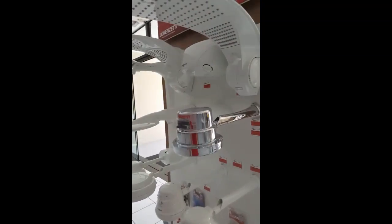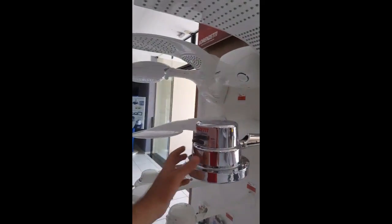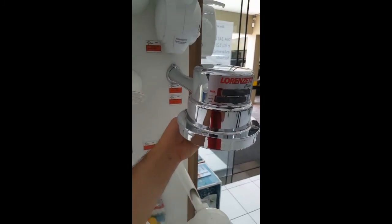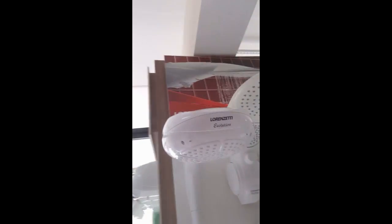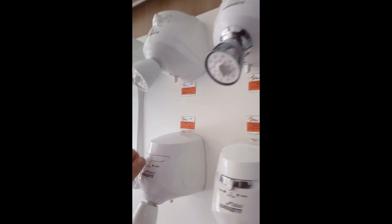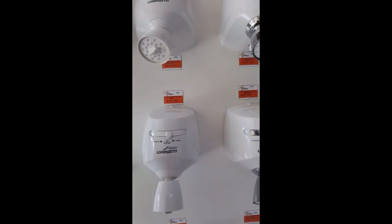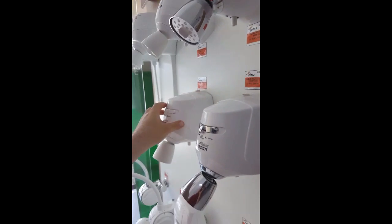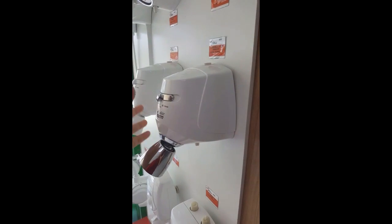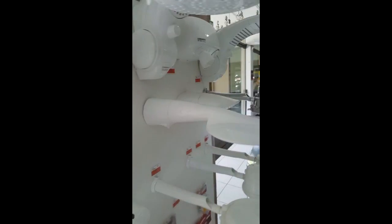In Brazil, the shower heads are different — they have the functionality to heat the water. There are different kinds of shower heads and you can regulate the temperature, hot or cold. The water goes directly through the head and heats up right away, and you have hot water immediately. That's pretty cool, I like that. I think it's very efficient.